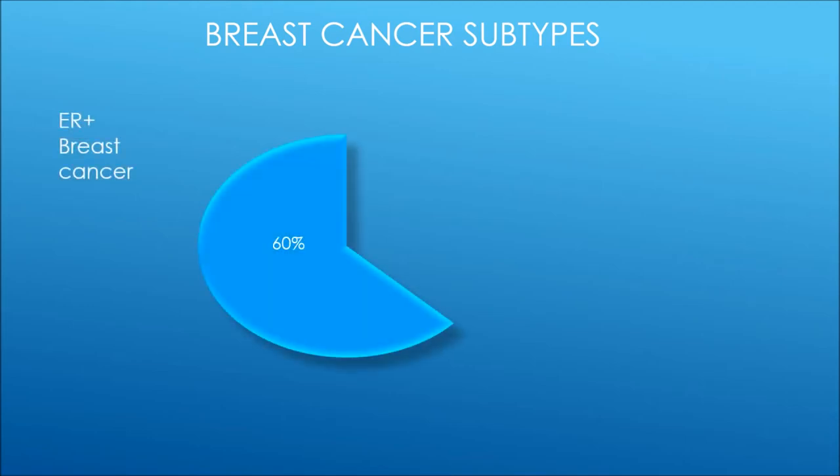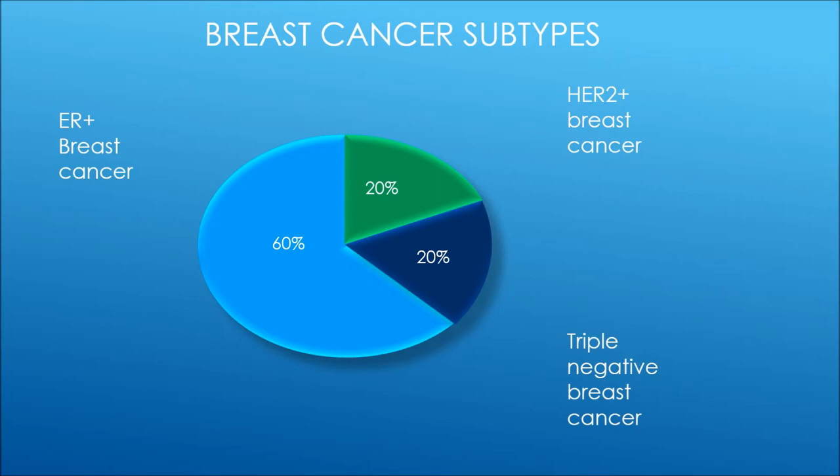There are three subtypes of breast cancer: oestrogen receptor positive breast cancer, HER2 positive breast cancer, and triple negative breast cancer.